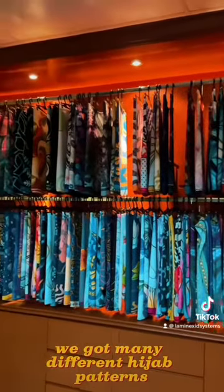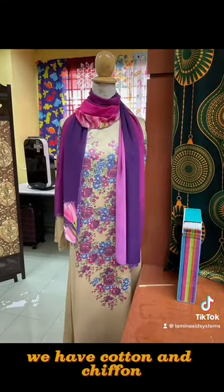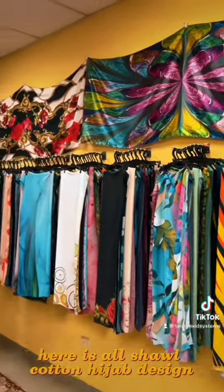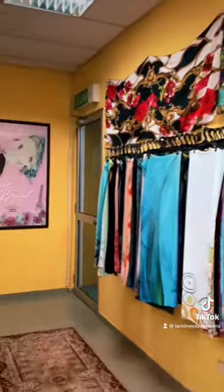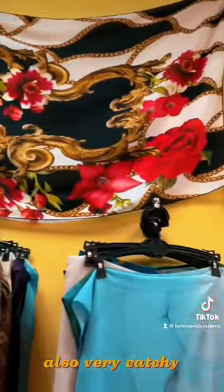We have many different hijab patterns. We are selling bawal and shawl hijab. For bawal and shawl we have cotton and chiffon. Here is all the shawl cotton hijab designs — so many beautiful colors and designs, also very catchy.